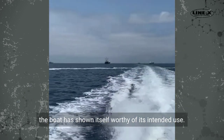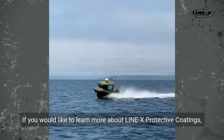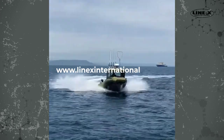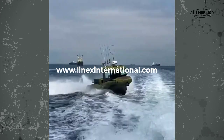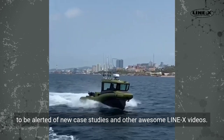If you would like to learn more about Linex protective coatings, visit our website at www.linexinternational.com. To be alerted of new case studies and other Linex videos, don't forget to hit the subscribe button.